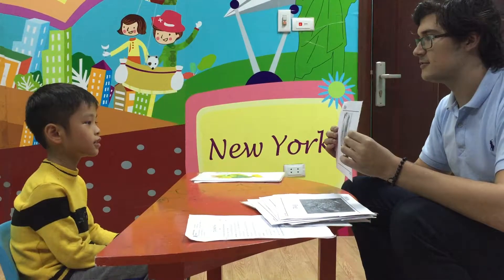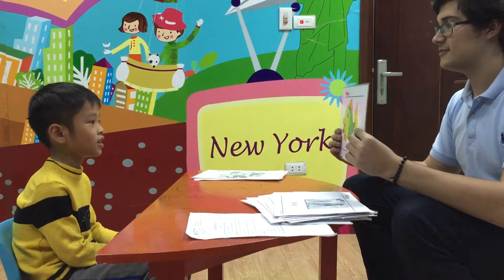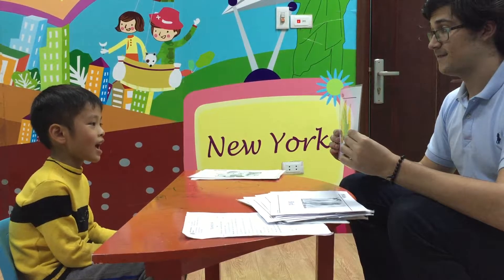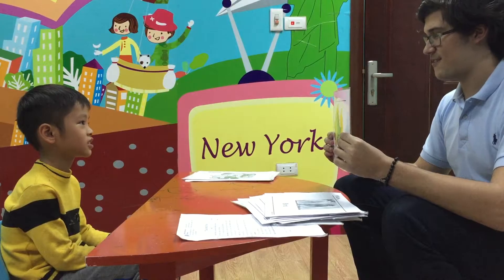What is this? It's a bird. Very good. And this? It's a fish. Can you spell fish for me? F-I-S-H. Fish. Very good.